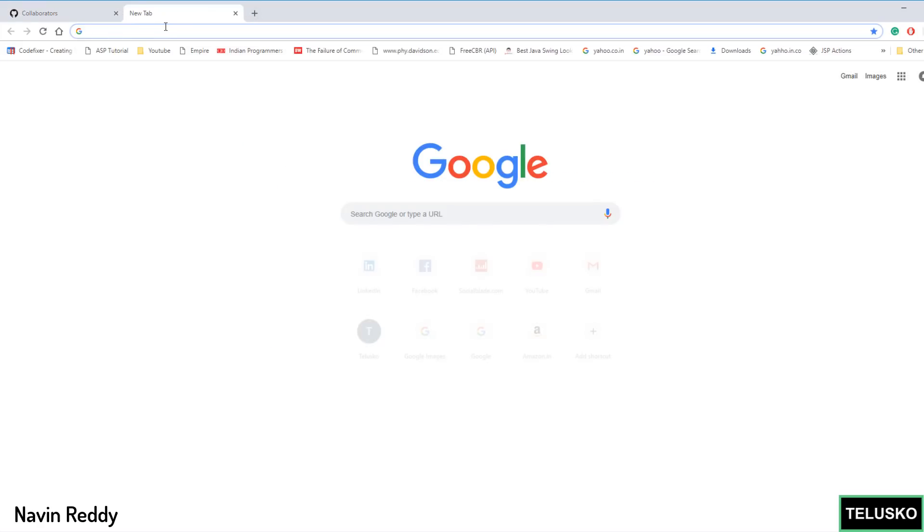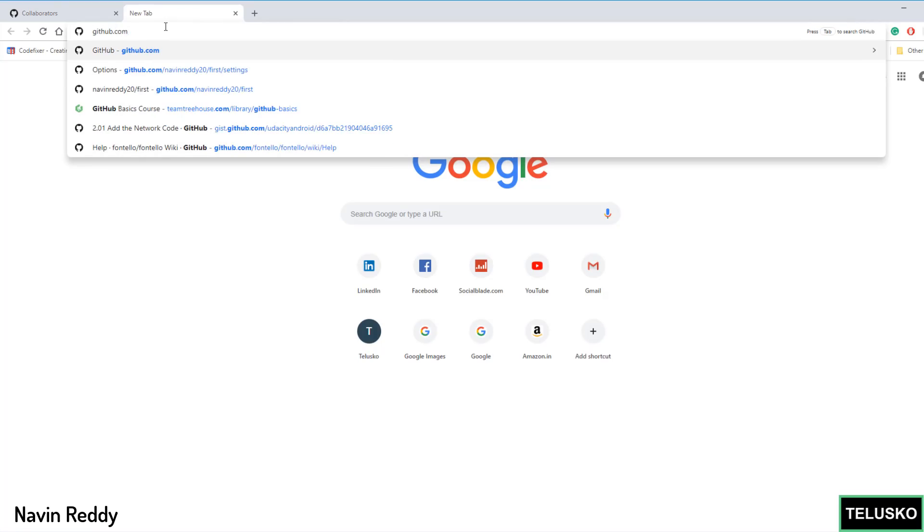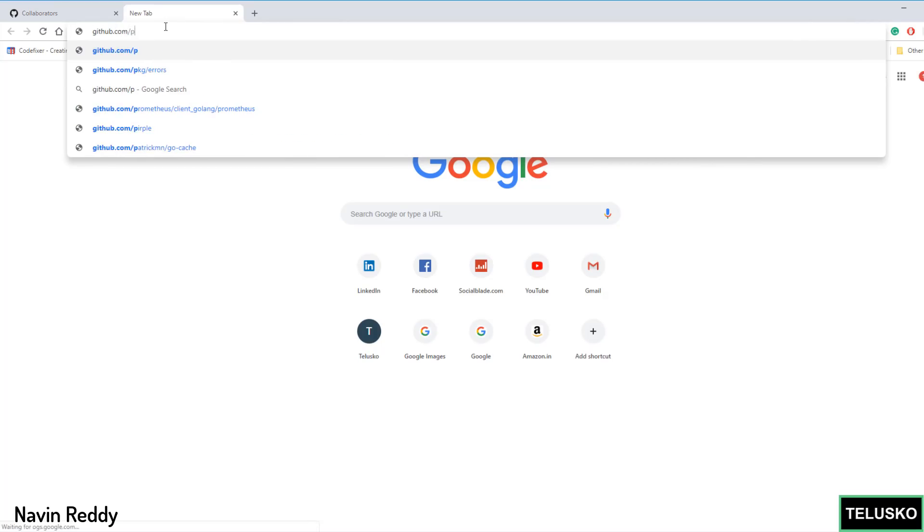If you want to go for the paid plan, search for github.com/pricing. You can see by default when you are free, you get unlimited public and private repositories — this is something new they have added — and a maximum of three collaborators for private repositories. If you go for the Pro version, you get all the features. If you have a small team of two or three people and want to work on a project, the free plan should be enough.